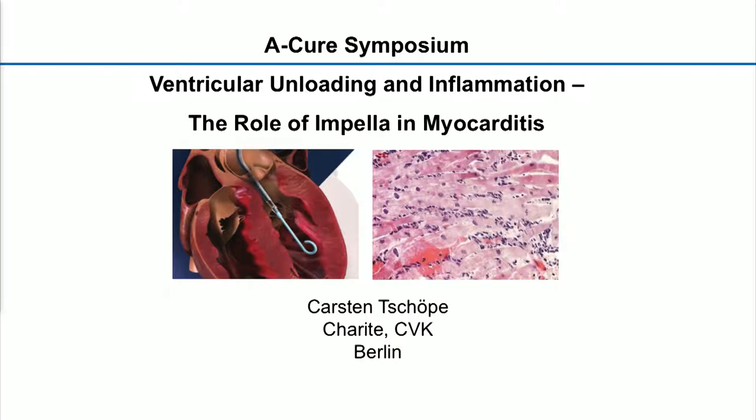I'd like to introduce my co-chair, Professor Andreas Schaefer from Hanover, who will introduce our first speaker. Thank you very much. And without any further delay, we are calling up for the first talk. It will be given by Carsten Tripper from Berlin about ventricular unloading and mitigating inflammation and promoting recovery in myocarditis.